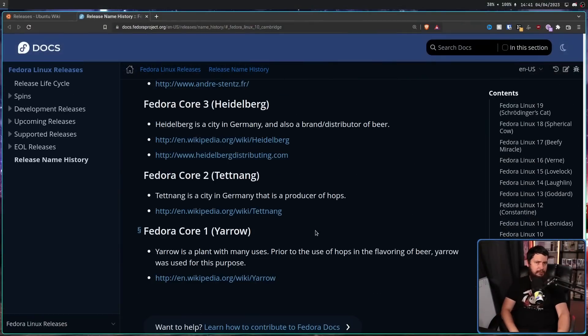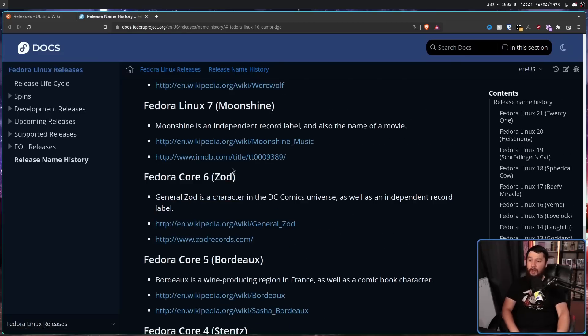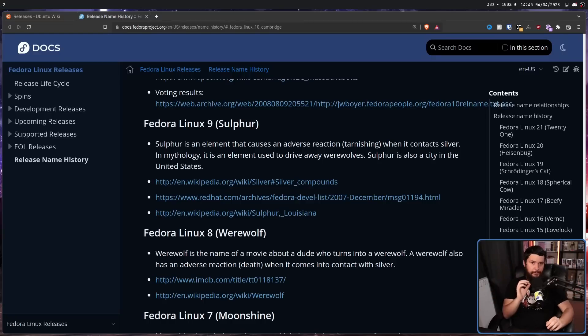But if you look at a list of Fedora names, it doesn't seem to be anywhere near as clear. How do you get from Yarrow to Tetning, to Heidelberg, to Stentz, to Bordeaux, Zod, Moonshine, Werewolf? It seems like they're just picking random names based on what the developers feel like. But they do follow a very simple rule: X is a Y, and so is Z. X is the current name, Z is the future name, and Y is what makes them similar.